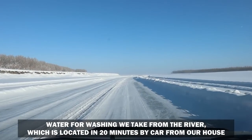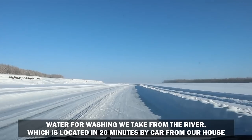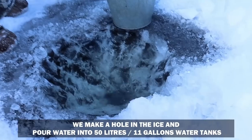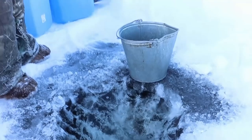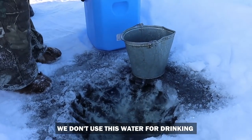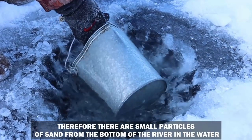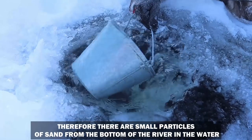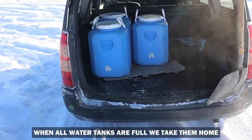Water for washing we take from the river, which is located around 20 minutes by car from our house. We make a hole in the ice and pour water into 50-liter water tanks. We don't use this water for drinking because the river has under-ice flow, and therefore there are small particles of sand from the bottom of the river in the water. When all the water tanks are full, we take them home.